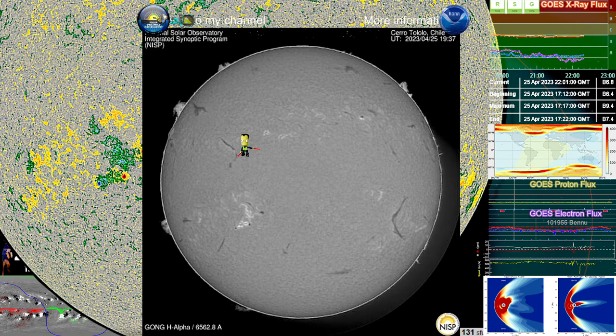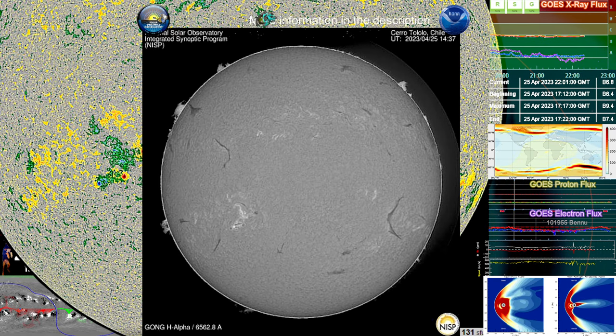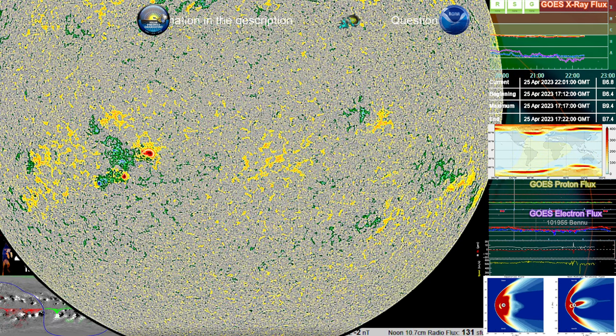This is why it's good to use multiple tools so we can take a look at anything we might have missed by looking at one particular type of imagery. Let's take a closer look at that particular event.